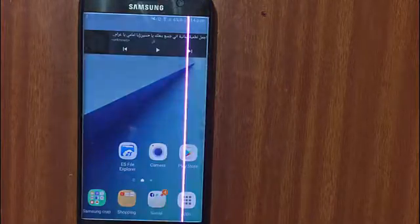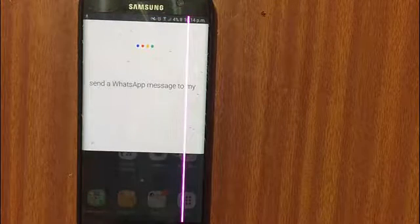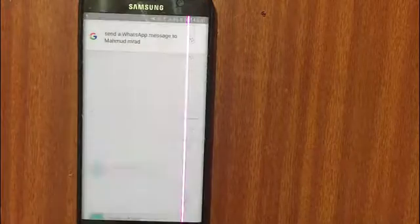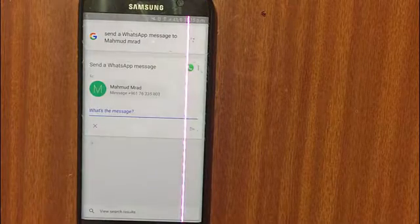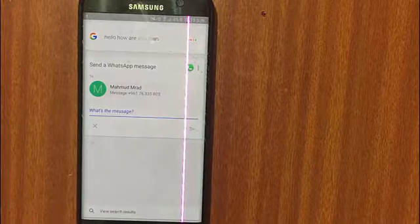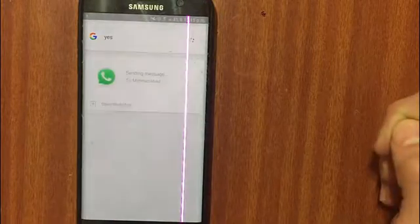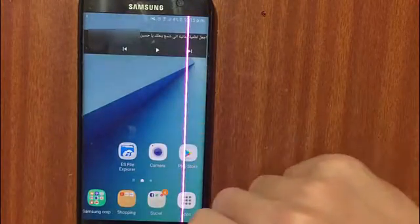Okay Google, send a WhatsApp message to Mahmoud Mrad. Here it is — the message field appears. I'll say: 'Hello, how are you man?' And there we go — the message is sent.